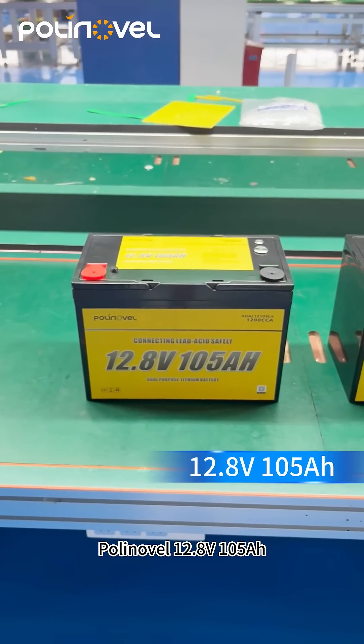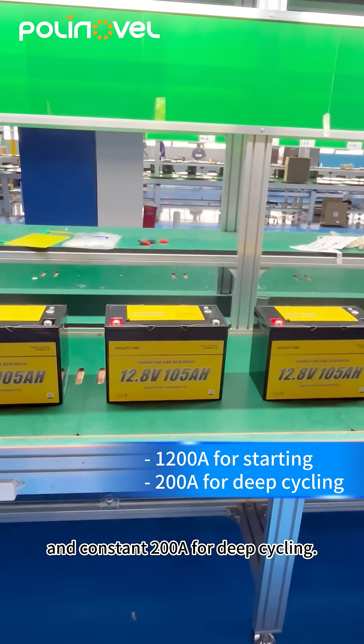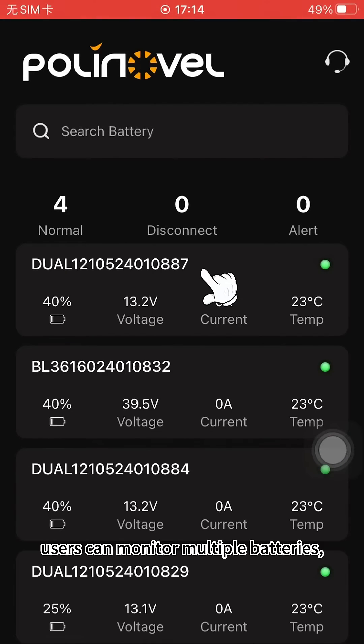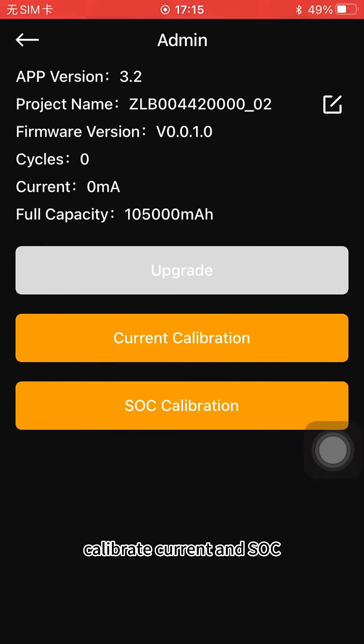The Polynovel 12.8-volt 105 amp-per-hour dual-purpose lithium battery offers 1200 amps for engine starts and a constant 200 amps for deep cycling. With Bluetooth communication, users can monitor multiple batteries, cut off battery discharge, troubleshoot wirelessly, and calibrate current and state of charge via the iPolynovel app.